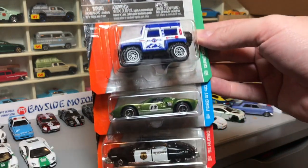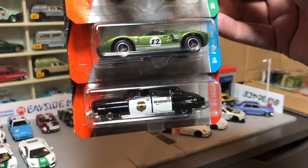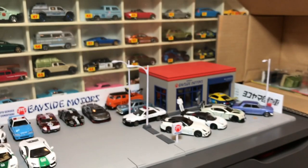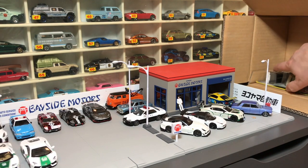Here are some repeats: the Dune Dog, the Ford GT40 in beautiful green, and the Hudson Hornet police car — all nice. And lastly in this 24-count case...